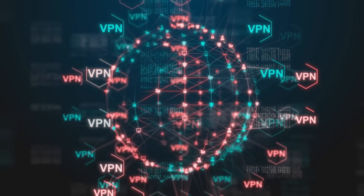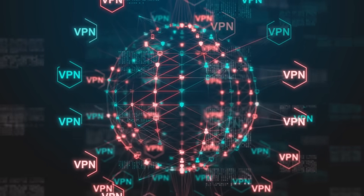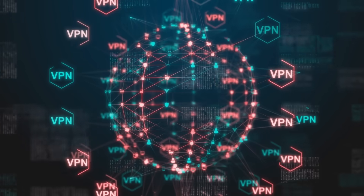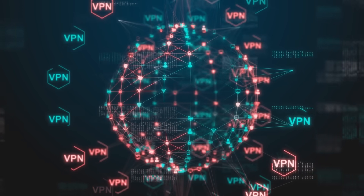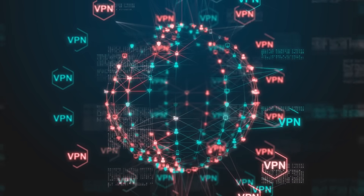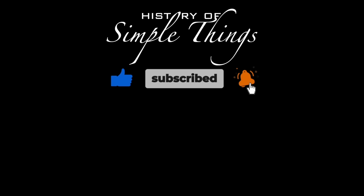Thank you for watching. If you have suggestions for our next video, feel free to share them in the comments below — we'll be sure to give you an acknowledgement for your contribution. Thank you for joining us on this journey through the History of Simple Things. Don't forget to like, subscribe, and stay tuned for more stories woven through the smallest details. We'll see you next time.